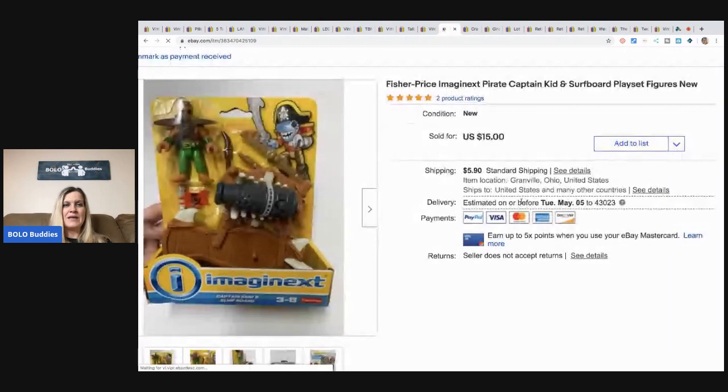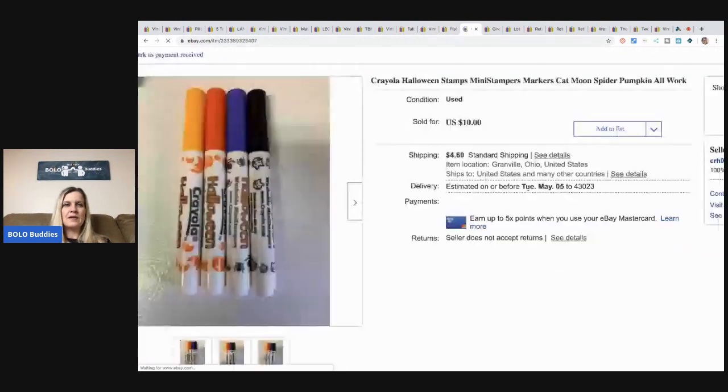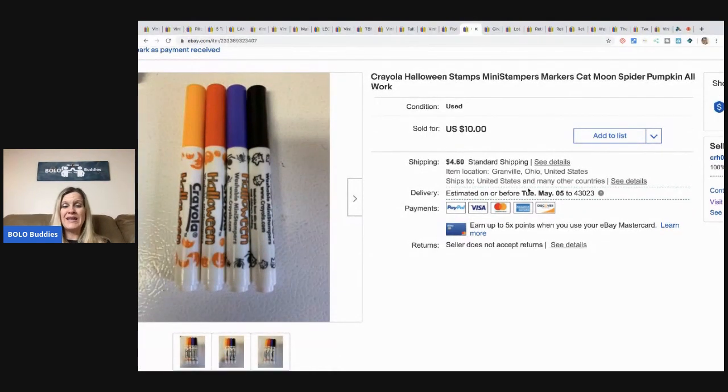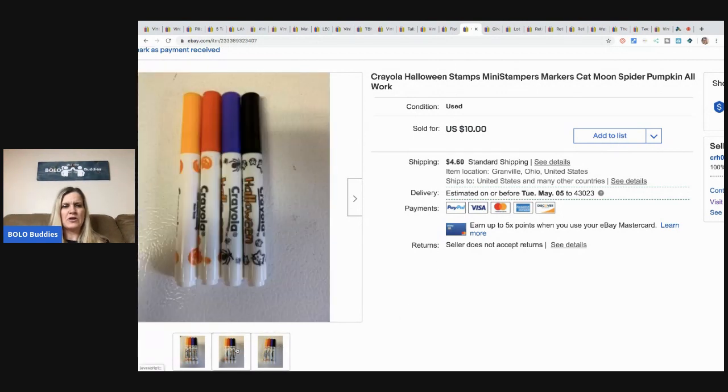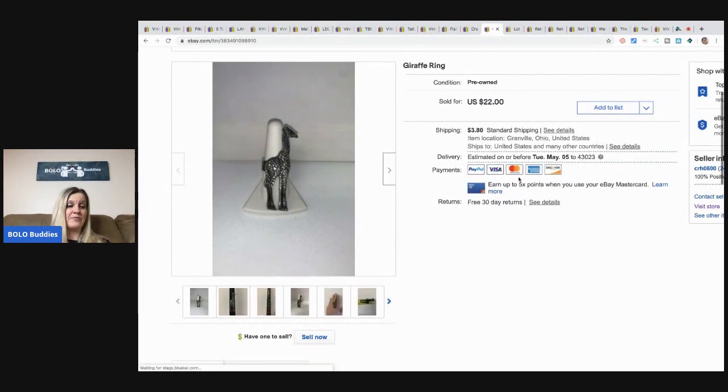The next item is this Imaginex Fisher-Price piece from a garage sale — actually the same garage sale as the LeapFrog tag items. That seller used to sell on eBay and had so much good stuff. I had less than a dollar in this and took a best offer of $13.50 plus shipping. It sold pretty quickly. Next are Halloween mini stampers and markers — I tested them all and sold them for $8 plus shipping. A fun little bolo. For those who can't source right now, start looking through your house for items like this.